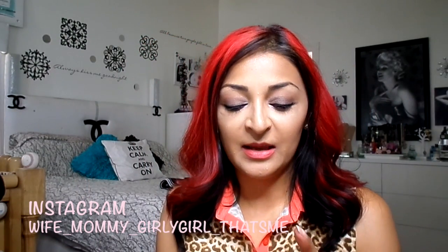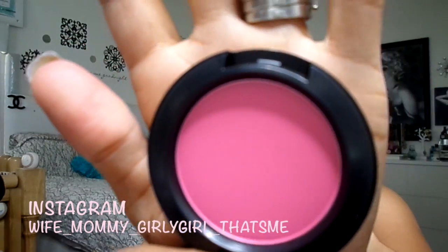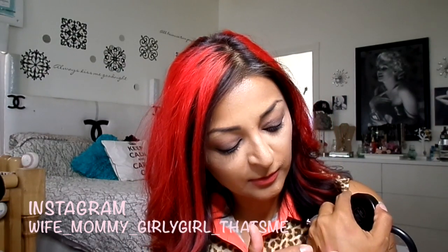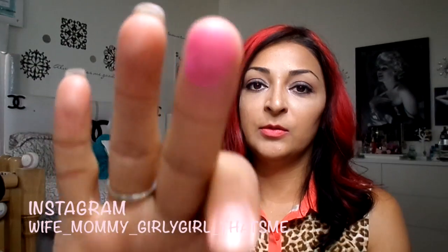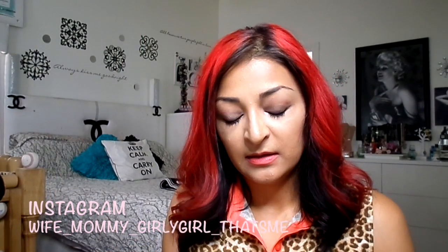I picked up this blush called Bred for Beauty. I thought it was so so pretty — it is a really hot pink. Lately I've been on a blush kick, I really don't know why. As you can see, that's just a really nice pink; it blends out a bit more than it looks when you dip your finger right in.